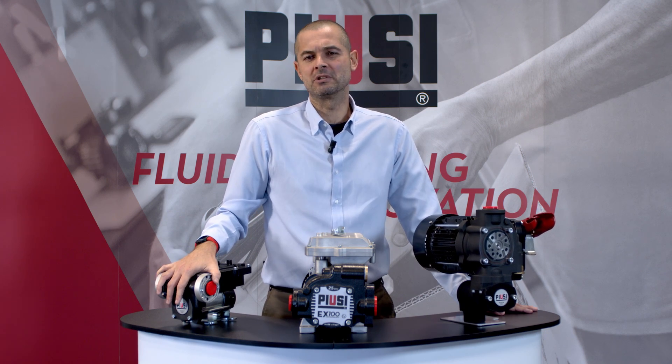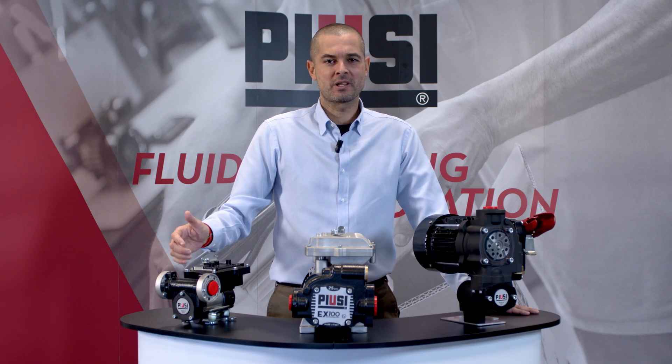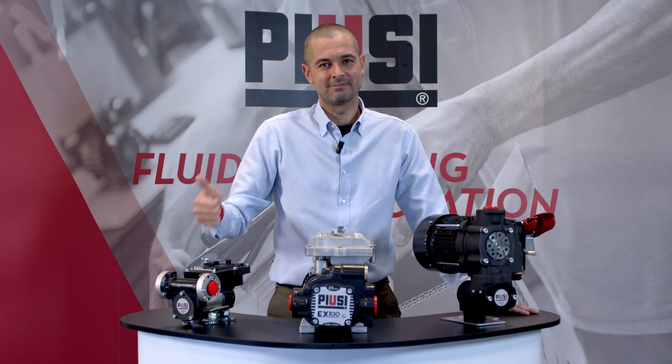What are you waiting for? Get in touch with your local dealer or with PUSIT to get your EX pump range. And remember, choose a top quality pump for safe and reliable operations. Thank you for your attention and I hope to see you soon. Ciao!